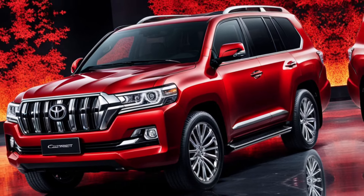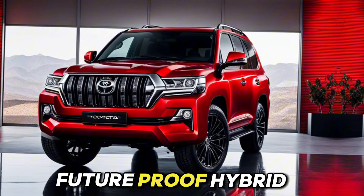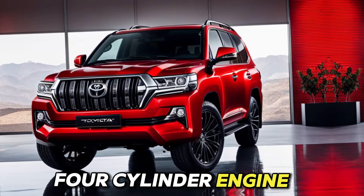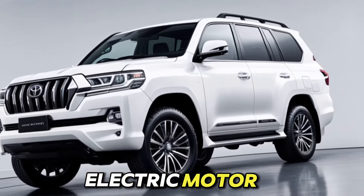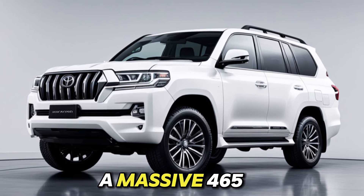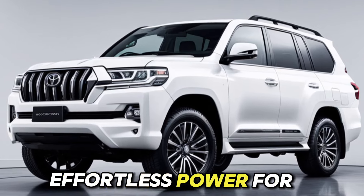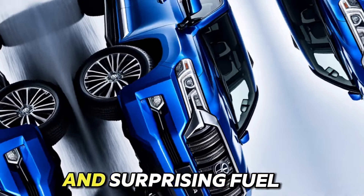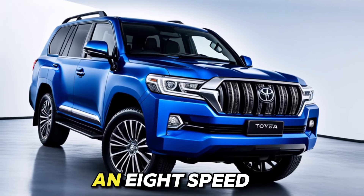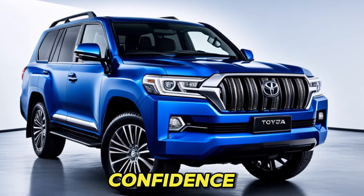Power to conquer. The heart of the 2025 Land Cruiser beats with a future-proof hybrid powertrain. A turbocharged 2.4-liter four-cylinder engine works seamlessly with a 48-horsepower electric motor, generating an impressive 326 horsepower and a massive 465 lb-ft of torque. This translates to effortless power for off-road adventures and surprising fuel efficiency — a win for both performance and environmental consciousness. An 8-speed automatic transmission and standard 4-wheel drive ensure you conquer any terrain with confidence.